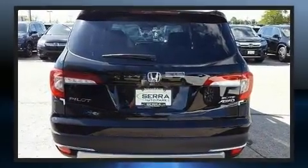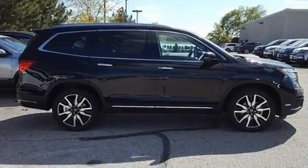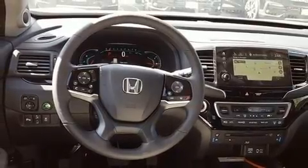Honda prioritized comfort and style by including variably intermittent wipers, a built-in garage door transmitter, a power liftgate, skid plates, and power front seats.